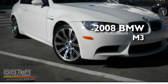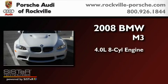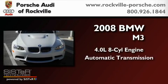This is a 2008 BMW M3. It has a 4.0 liter 8-cylinder engine and an automatic transmission.